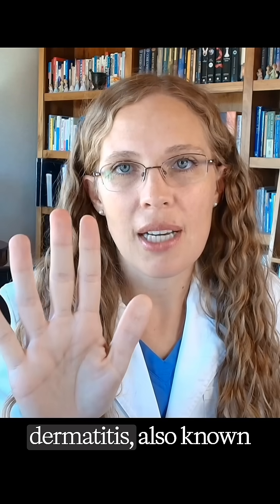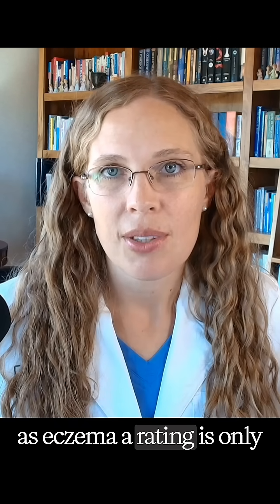Number five is atopic dermatitis, also known as eczema. The rating is only 3.0 from three reviews. While it might provide temporary relief, the symptoms often quickly return after stopping prednisone.